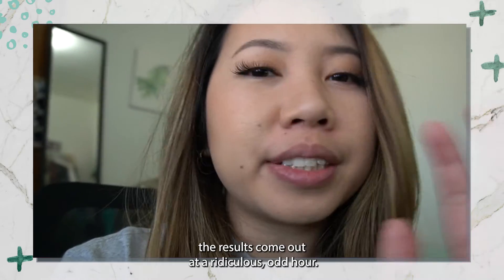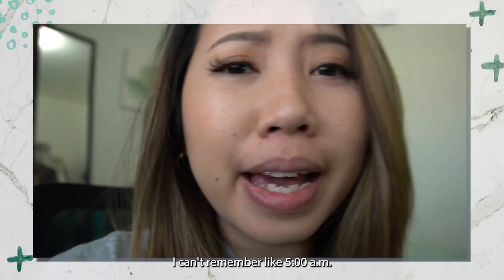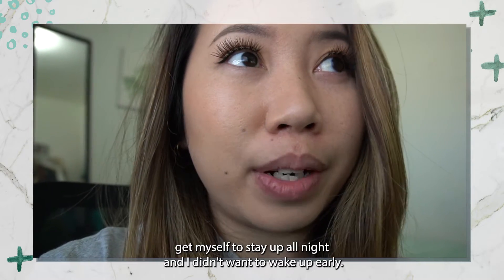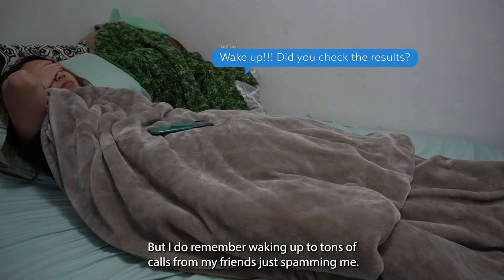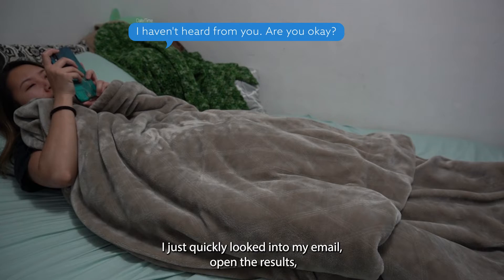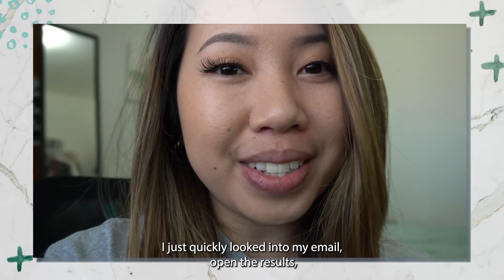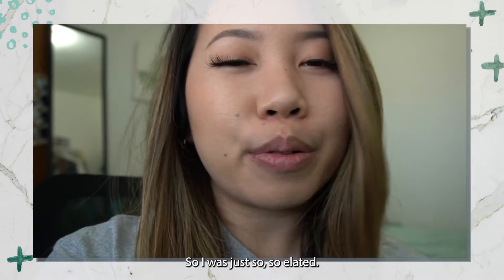For match day, the results come out at a ridiculous odd hour — I want to say around 5 or 6am. I just couldn't get myself to stay up all night and I didn't want to wake up early. But I remember waking up to tons of calls from friends spamming me asking if I'd checked the results. My boss at my internship was really nervous too. I quickly looked into my email, opened the results, and I had matched with my number one pick. I was just so elated — so happy.